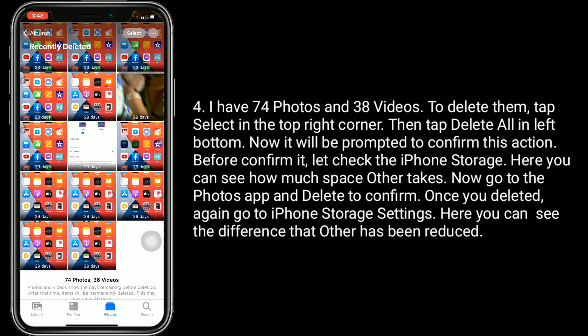I have 74 photos and 38 videos. To delete them, tap 'Select' in the top right corner, then tap 'Delete All'.